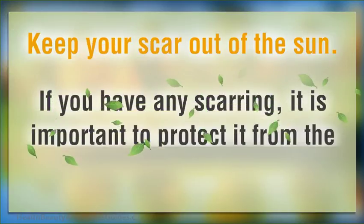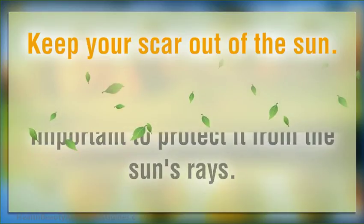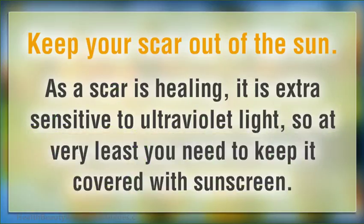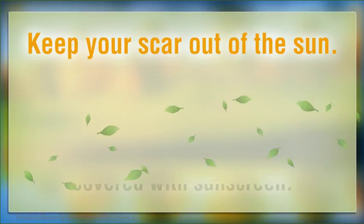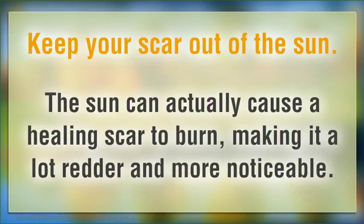Keep your scar out of the sun. If you have any scarring, it is important to protect it from the sun's rays. As a scar is healing, it is extra sensitive to ultraviolet light, so at very least you need to keep it covered with sunscreen. The sun can actually cause a healing scar to burn, making it a lot redder and more noticeable.